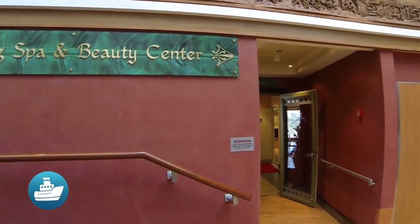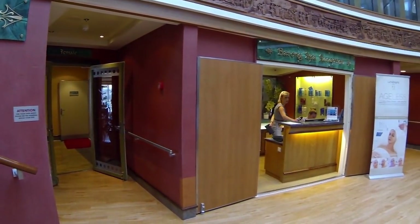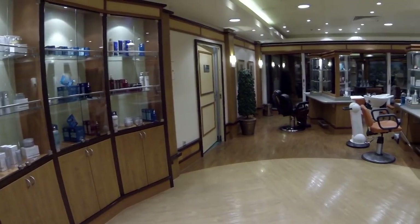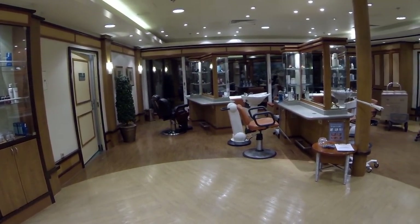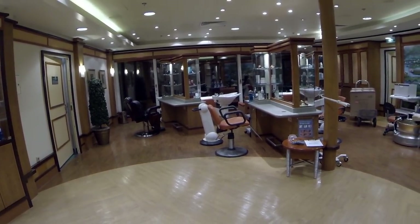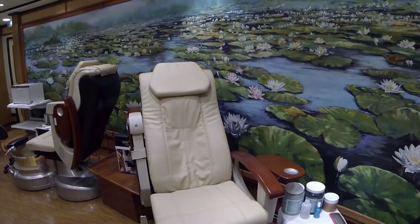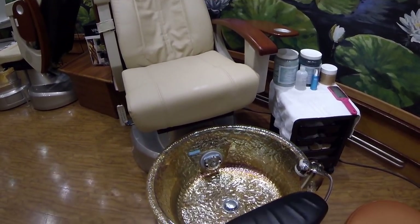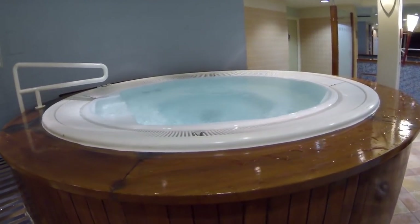Head aft to find the spa on Deck 11. This is where you want to be if you're into being pampered aboard the ship. There's a full-service beauty salon and spa offering a wide range of treatments, as well as indoor hot tubs and a lap pool.